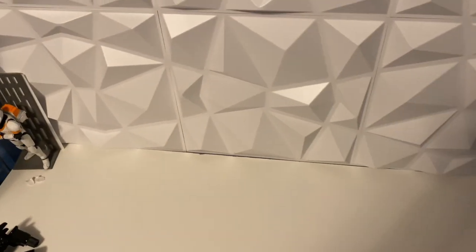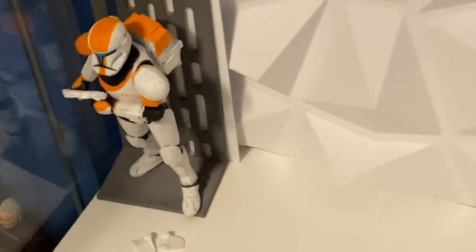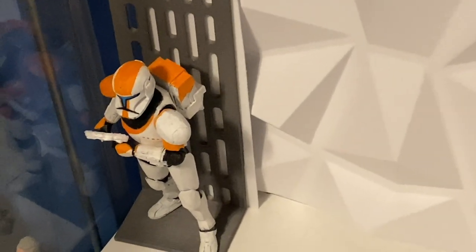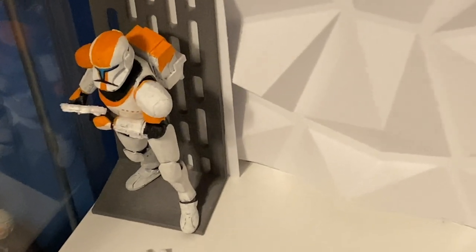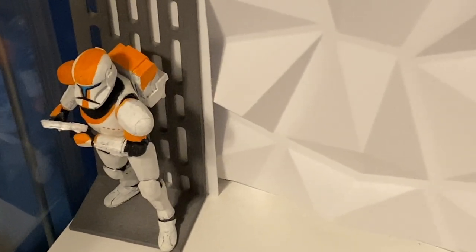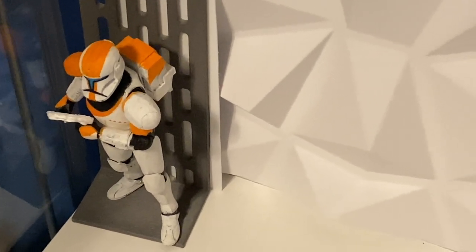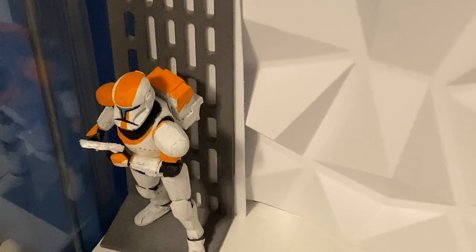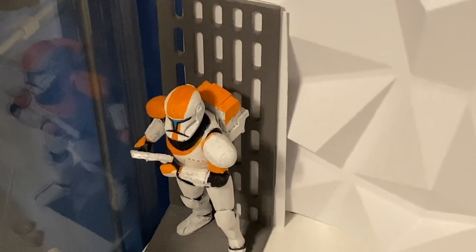Welcome back to the vlog. Today is Tuesday the 14th of December and we just got some amazing TVC and Black Series news. The Fennec and Boba from Book of Boba Fett TVC figures were revealed today, and the Black Series Bo-Katan helmet was also revealed, so I need to make videos covering both of those.